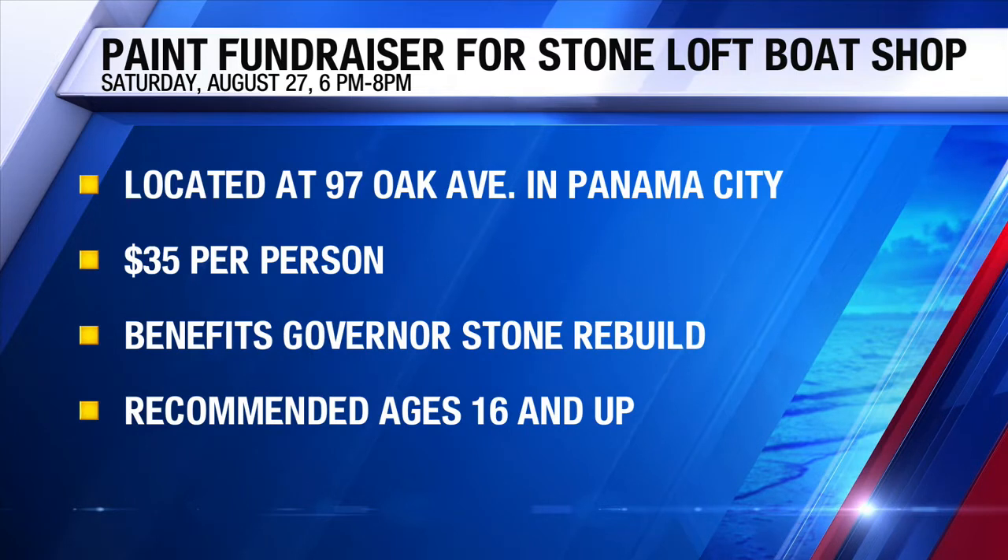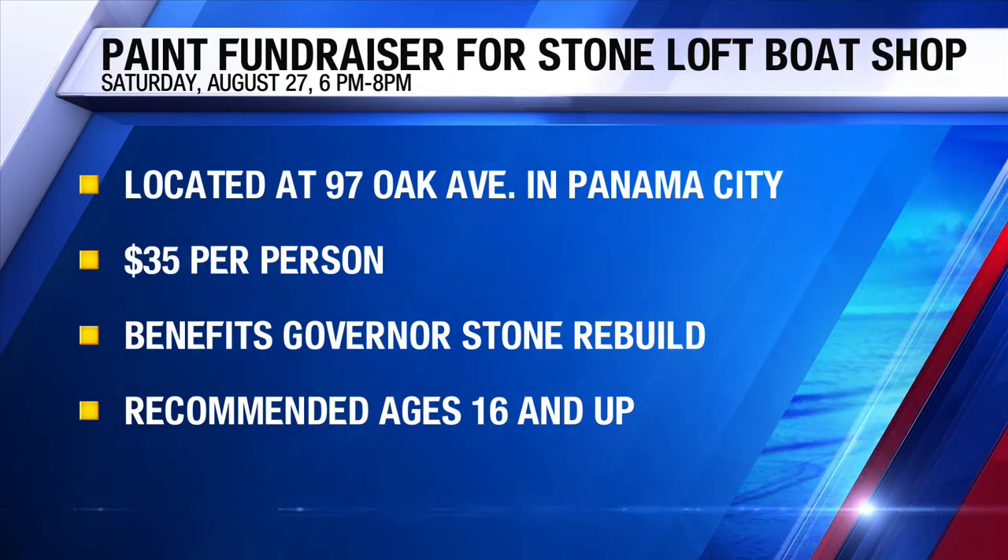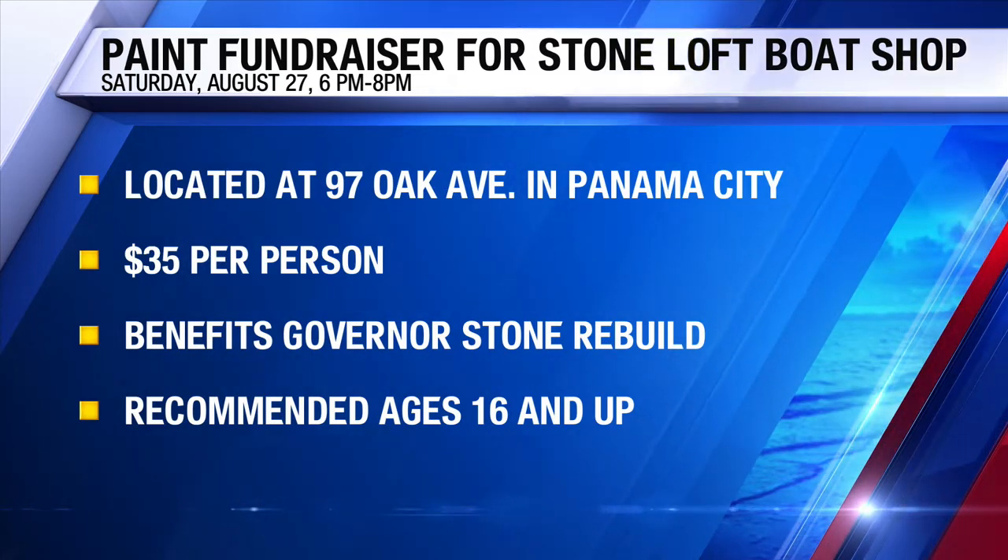It's great to see locals helping locals. You can register — all the details can be found on our website, MyPanhandle.com. It's a great, fun way to help, and you get to take home this masterpiece as well. We'll have a lot more coming up a little bit later in the show. Reporting live from Panama City, Tess Roland, News 13, Panhandle Strong.